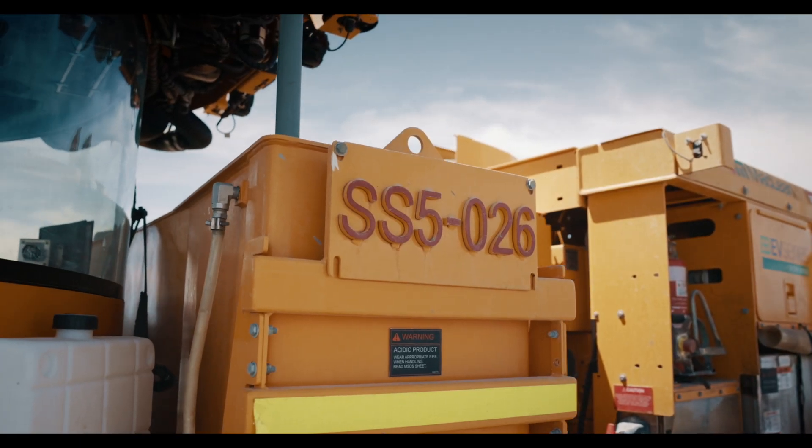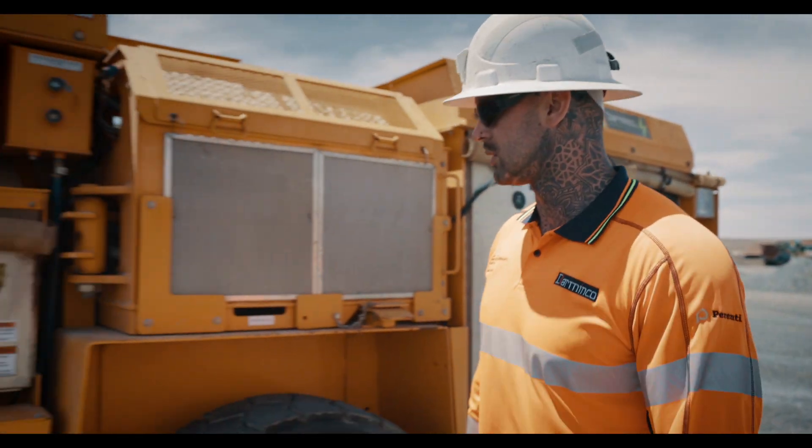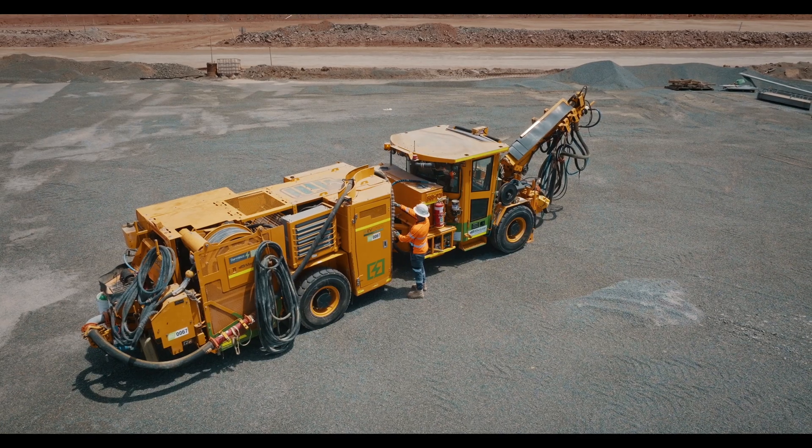This SS5 is the first Maclean's BEV in Australia. Maclean's have been very agile in their approach to this trial, and during the development piece they've made some recommendations and changes showing their adaptability.